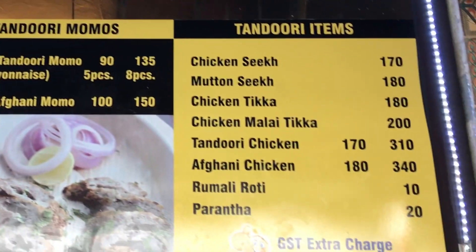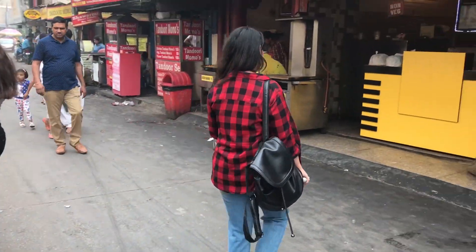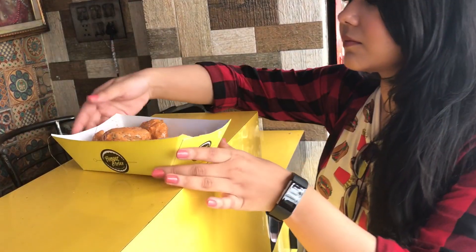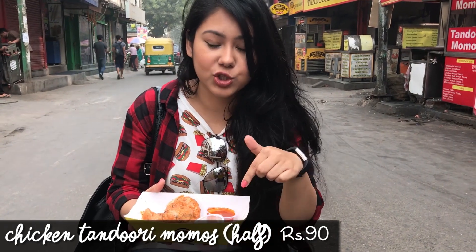They have both veg and non-veg options and some of the best tandoori momo variety. After waiting for about 10 minutes, I got my hands on these crispy looking momos covered in gravy masala. These are the chicken tandoori momos — they serve it with two chutneys: one is the normal momo chutney which is really spicy, and one is the green chutney. You can also get mayo if you want to.